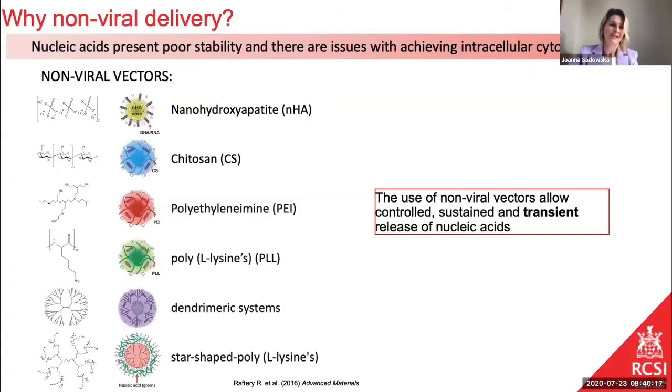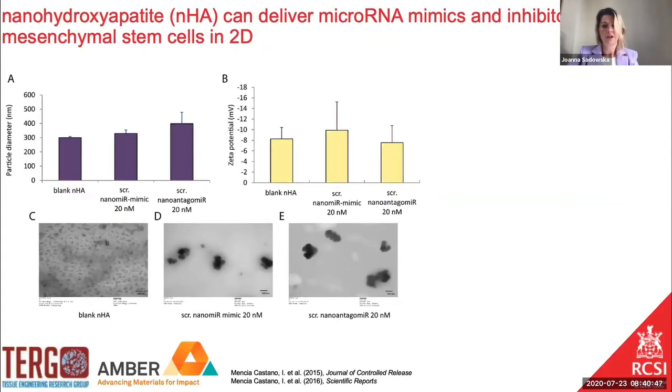Coming back to non-viral vectors — we like them because they give us a transient effect, which is very important because we are looking for temporary solutions. We don't want cells to be stimulated too much, so we don't want them to produce too much bone, too much cartilage, we don't want any ectopic formation of tissue — that's the reason for using non-viral vectors instead of viral ones. In previous work from our group we showed that microRNAs, both mimics and inhibitors, can be combined with non-viral vectors.